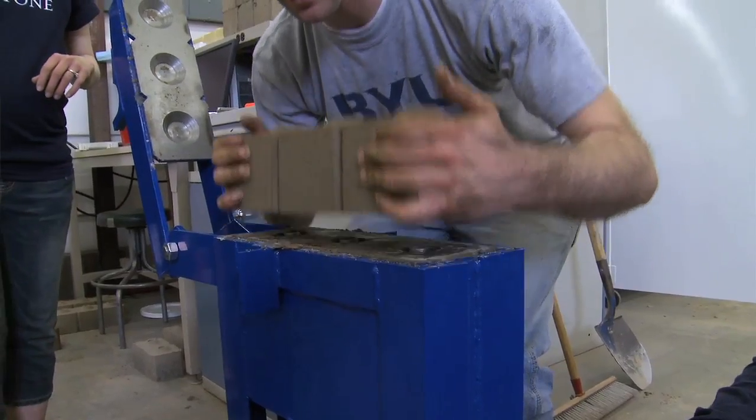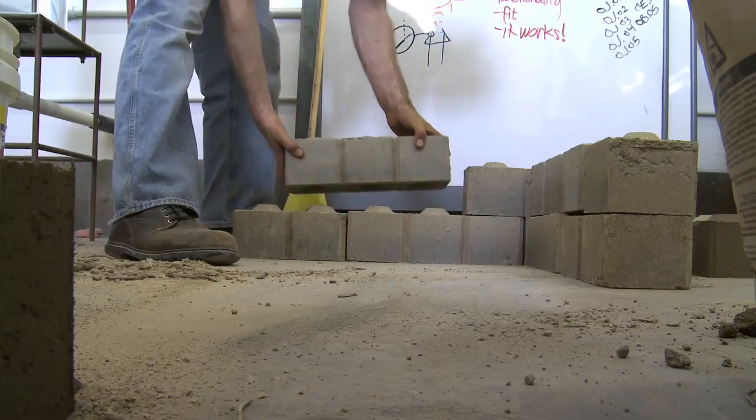As a child, I liked to play with Legos a lot. This wasn't too much of a different experience — just making something a little bit larger.